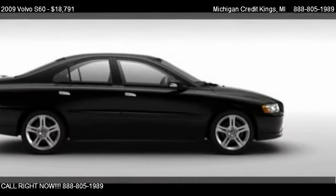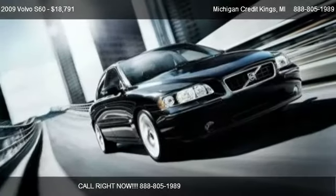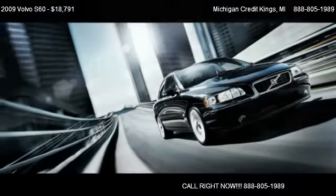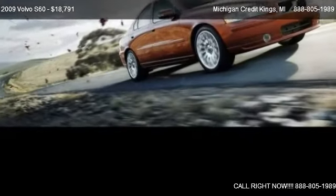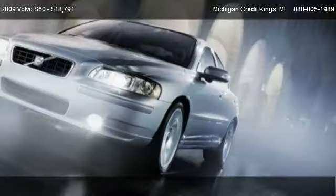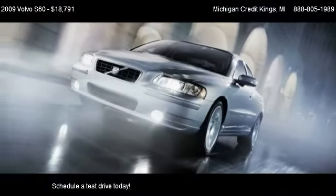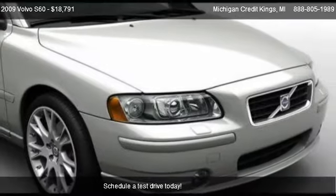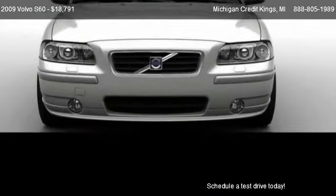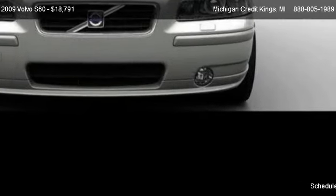This 2009 Volvo S60 is offered by Michigan Credit Kings, priced at $18,791. This S60 is ready to sell, with just over 63,975 miles.